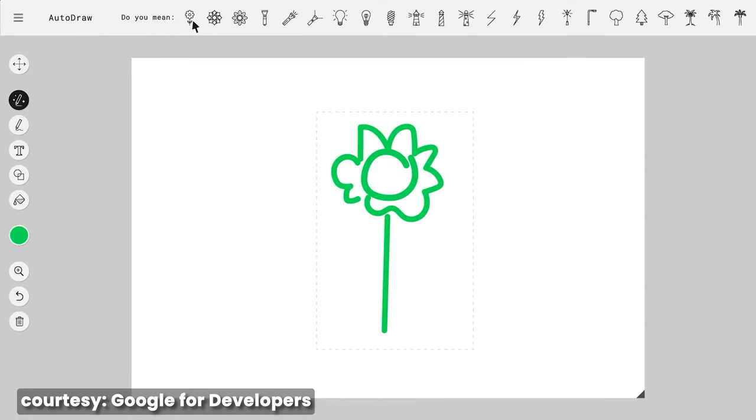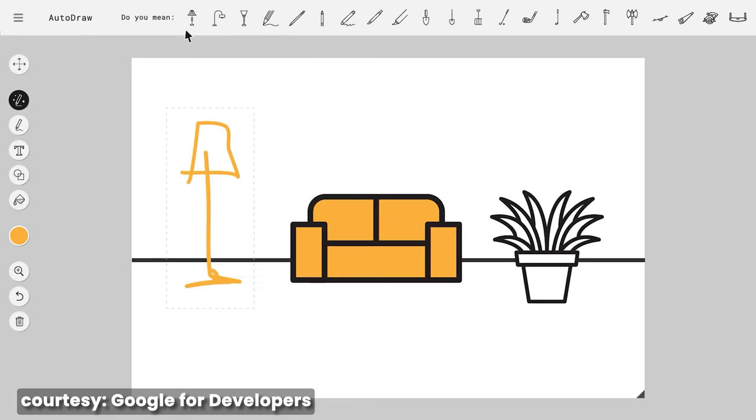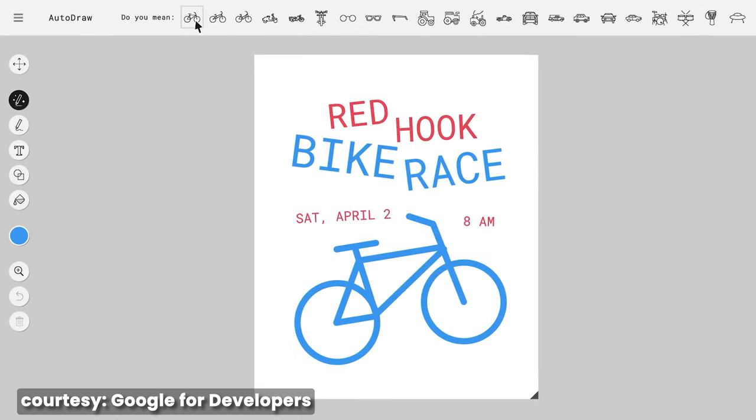I know a lot of us are not that great with illustrations, but if you know simple freehand drawing this tool can be your best friend. Autodraw's machine learning algorithms understand your intent and offer suggestions to refine your sketches, saving you time and effort in the illustration process. Honestly this was a mind-blowing AI tool for me so please check it out.